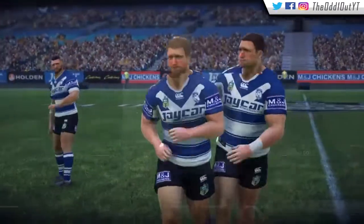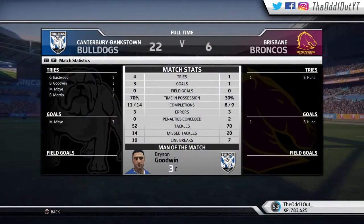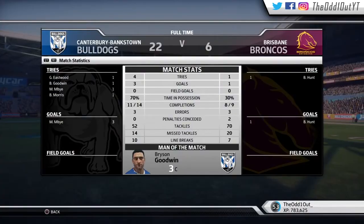That's going to be the game. Looking at the full-time stats, Goodwin picks up man of the match. Guys, remember to hit that like button before you leave and as always thank you for tuning in — I'll see you in the next one.